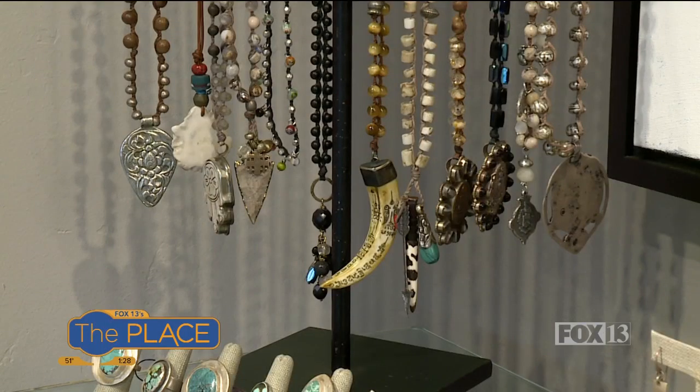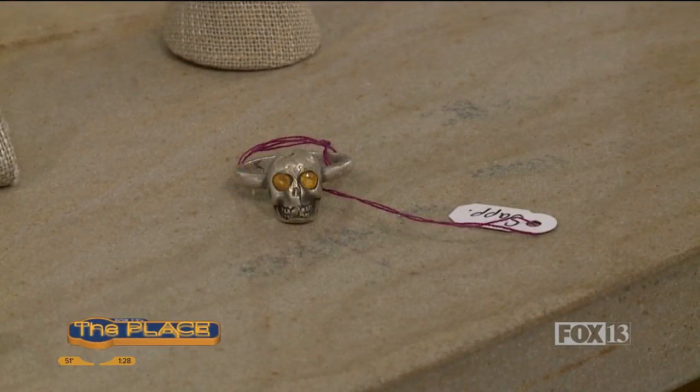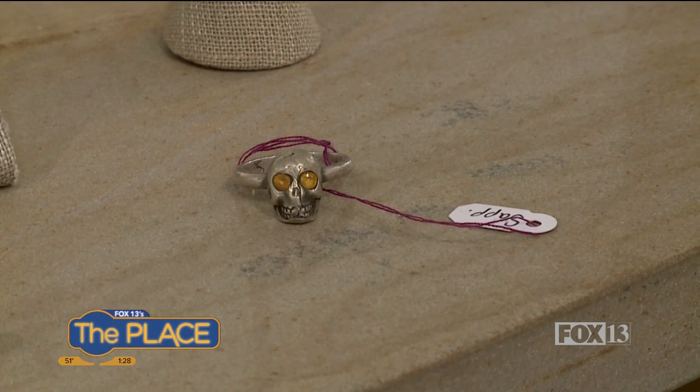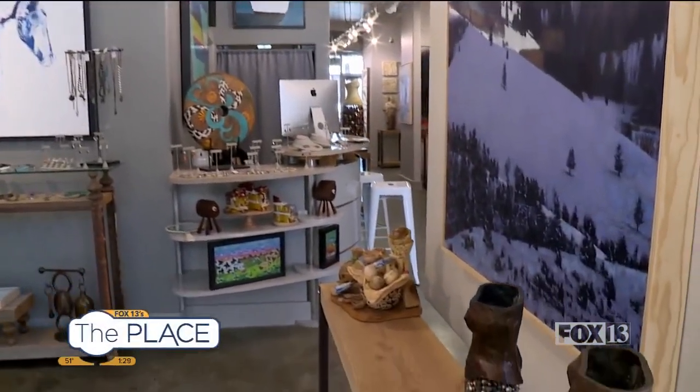You even have simple jewelry pieces, so a lot of different price points for people. Beautiful jewelry, all locally made. We have three local jewelers doing completely different things, so it's fun to represent them and people can take something away. I even noticed there were some really cool snake earrings over there — I love that kind of stuff.